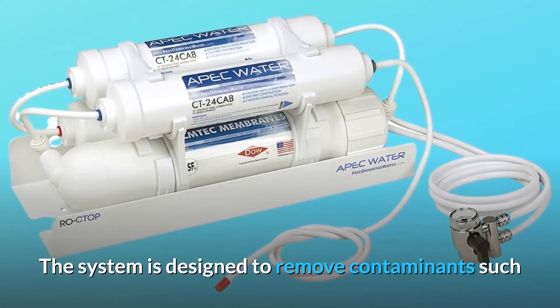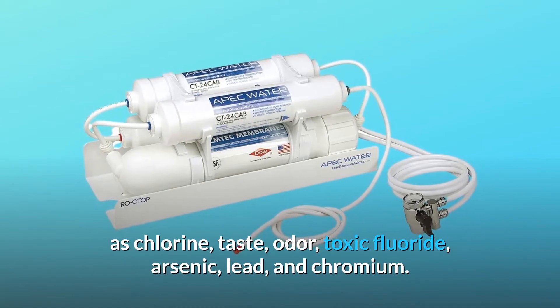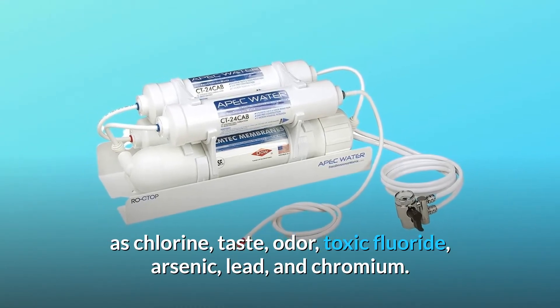The system is designed to remove contaminants such as chlorine, taste, odor, toxic fluoride, arsenic, lead, and chromium.